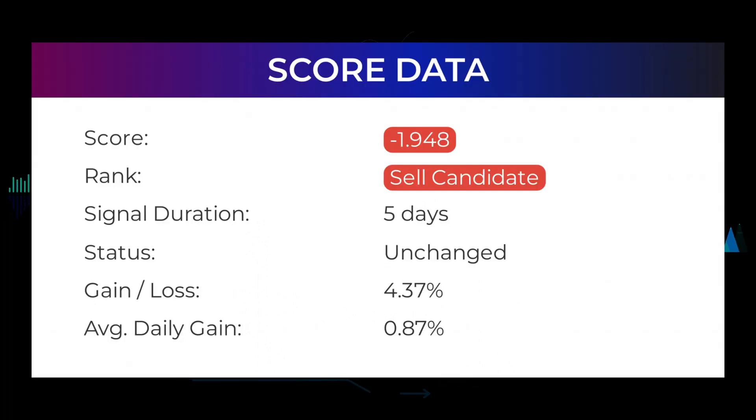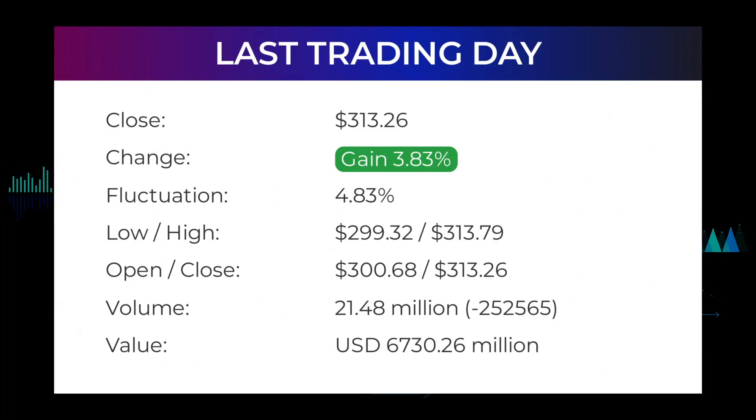In this section you will get some information about the current Meta Platforms performance to better understand where the stock is right now. In our systems, the Meta Platforms stock currently holds a minus 1.948 score, and our system has ranked Meta Platforms as a sell candidate since January 25th, 2022. In this period the stock has so far done better than what our systems expected and had a gain of 4.37%, which is an average return of 0.87% per day since first recommended. In our daily updates for Meta Platforms, our last headline reads: Meta Platforms Incorporated stock price ended on $313.26 on Monday after gaining 3.83%.